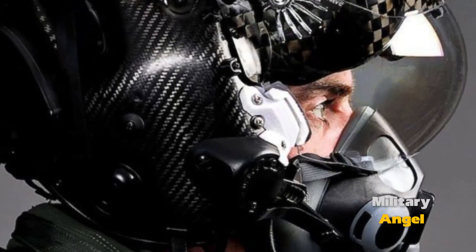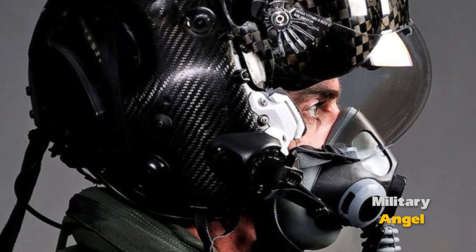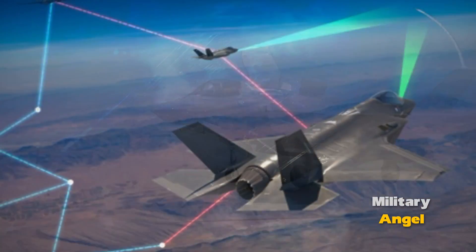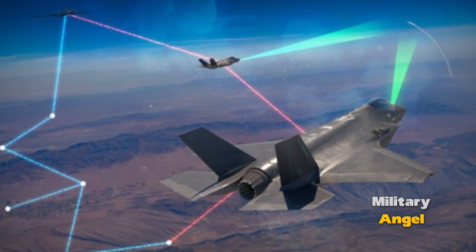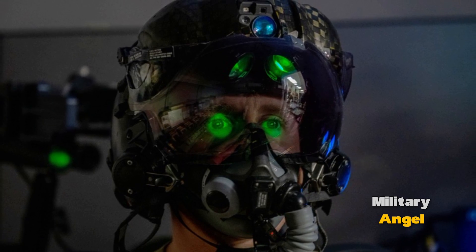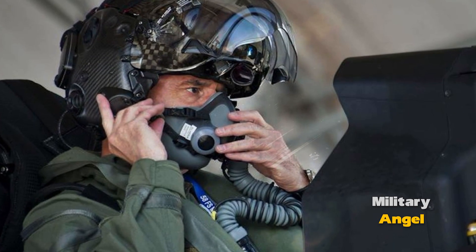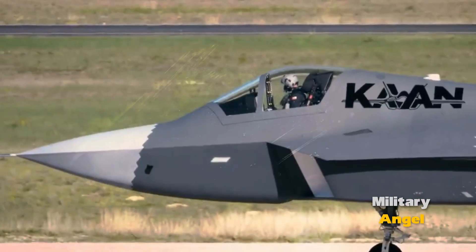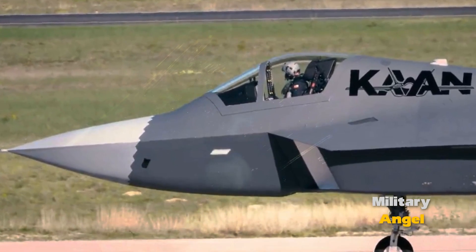The F-35's targeting system is one of the most critical elements that gives it an advantage over other fighters. It allows the pilot to effectively detect, track, and engage targets, ensuring superiority in air combat. With continuous technological development, the F-35 targeting system will continue to improve, maintaining the aircraft's position as one of the most modern and effective in the world.